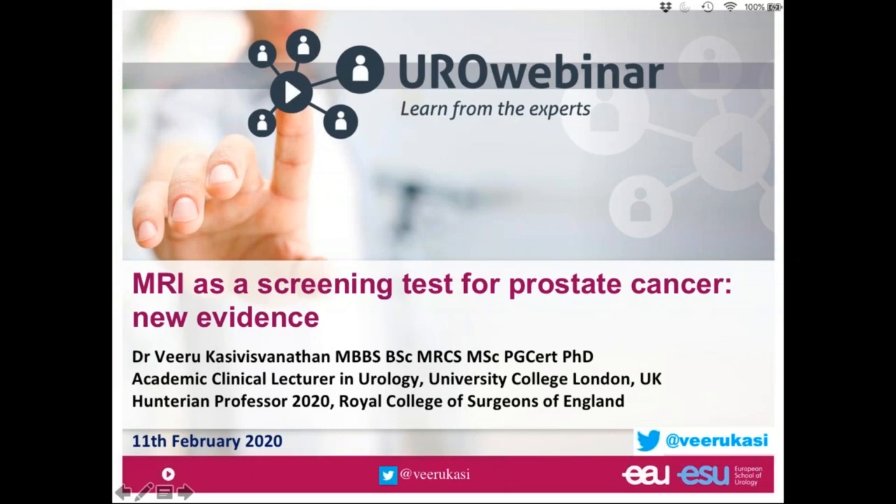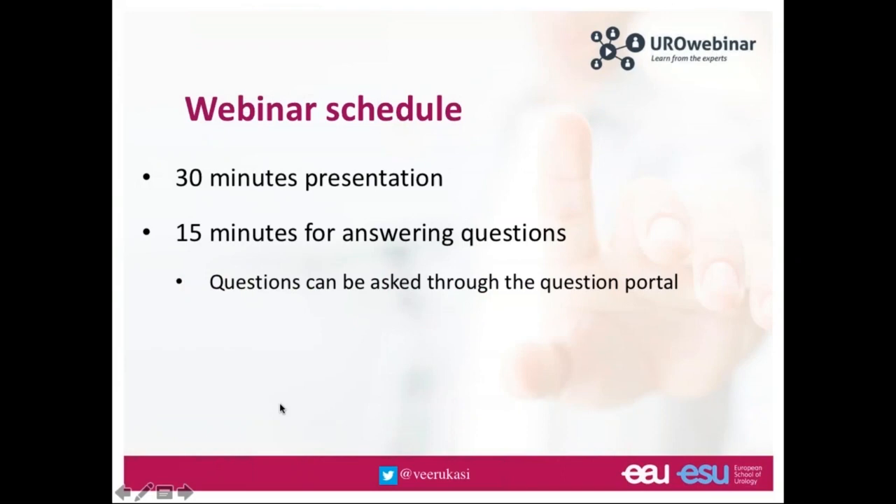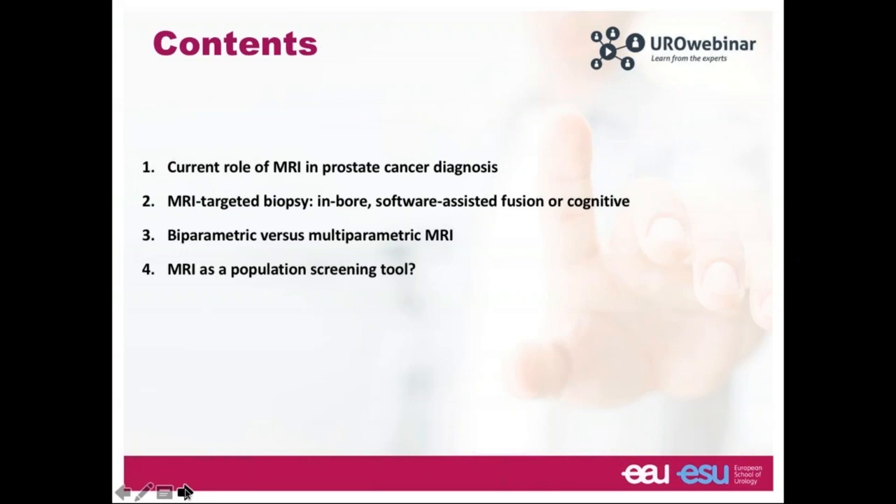Good evening everybody and welcome to the European School of Urology webinar. My name is Viru Kathie Visvanathan, a urologist from UCL in London. We're going to talk about MRI and its role in the diagnostic pathway for prostate cancer, focusing on the evidence behind the pathways we adopt in practice today. The talk will last about 30 minutes, with 15 minutes for questions at the end. These are my conflicts of interest.